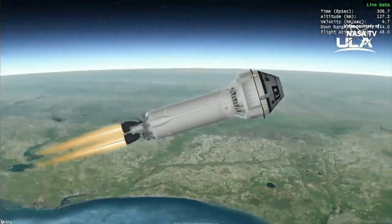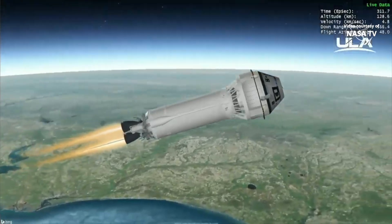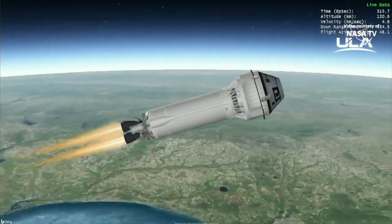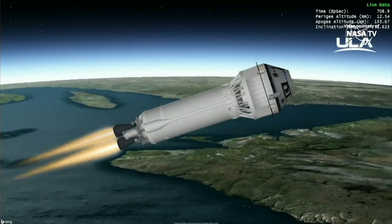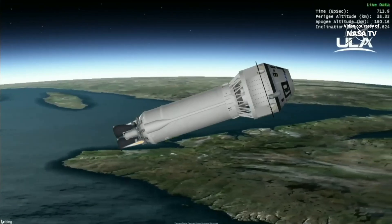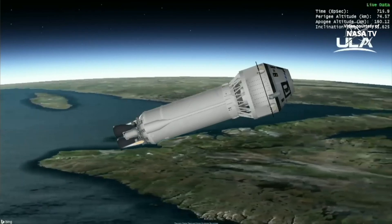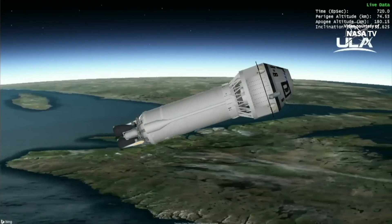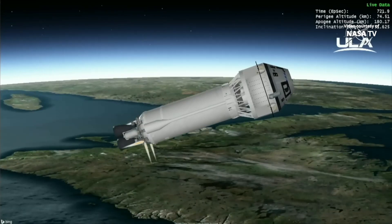This first and only burn of the Centaur upper stage engines will last just over 7 minutes and will place the Centaur and Starliner in a suborbital trajectory. And we have MECO-1. Both RL-10 engines have shut down. At this time, the Centaur has entered a coast phase. Separation of Starliner will occur in approximately 3 minutes.